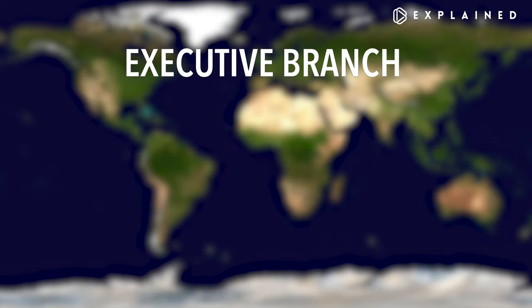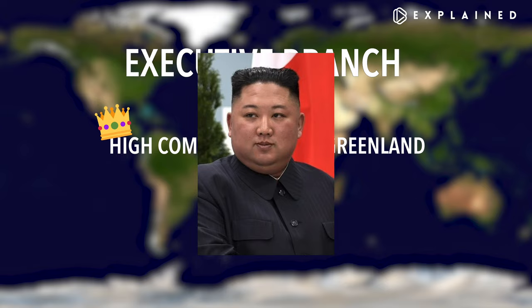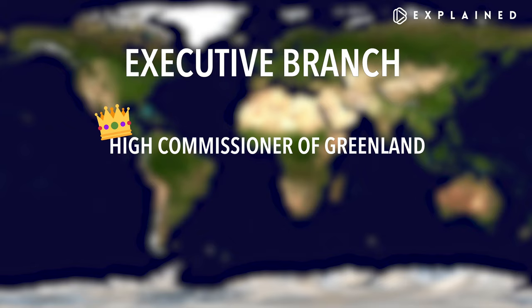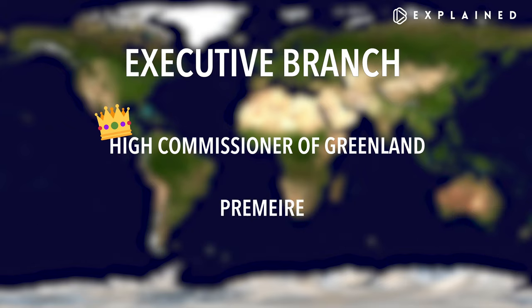Now, onto the Executive Branch — this is where Denmark's control really shows. The head of the Executive Branch is the High Commissioner of Greenland, appointed by the Monarch of Greenland. Right now, that's Queen Margrethe II. The High Commissioner is basically powerless in reality. The Prime Minister, or Premier, has the most power and is usually the head of the Alliance that has the most seats in Parliament. As of January 2021, the Prime Minister is Kim Kielsen.